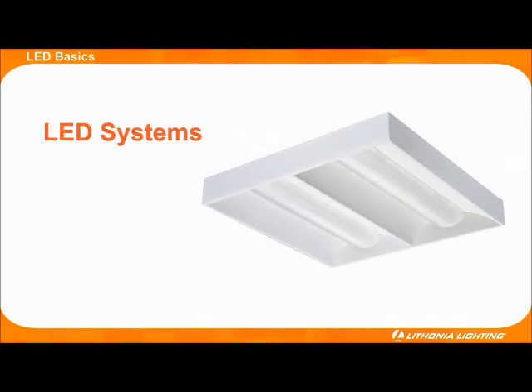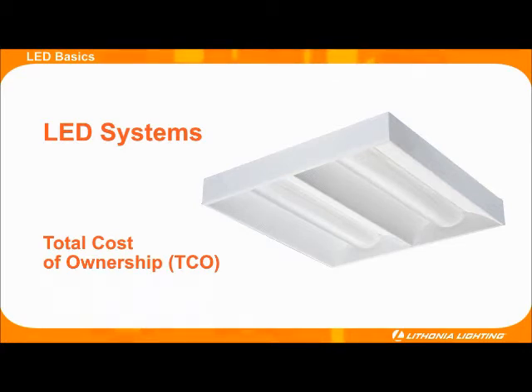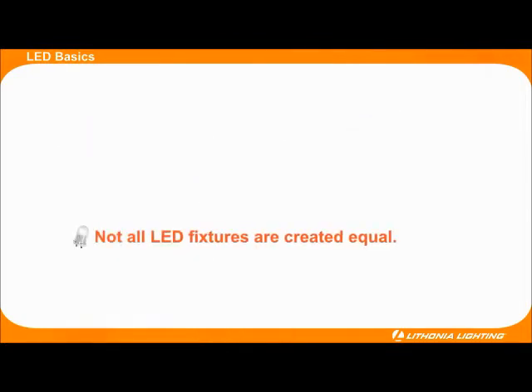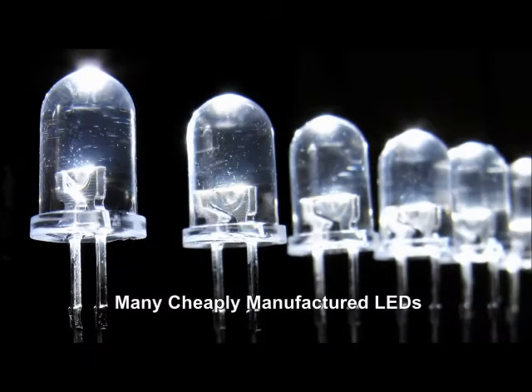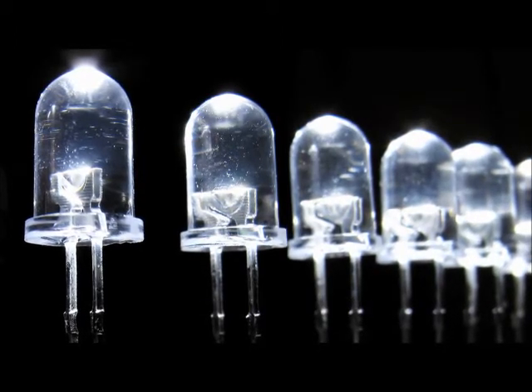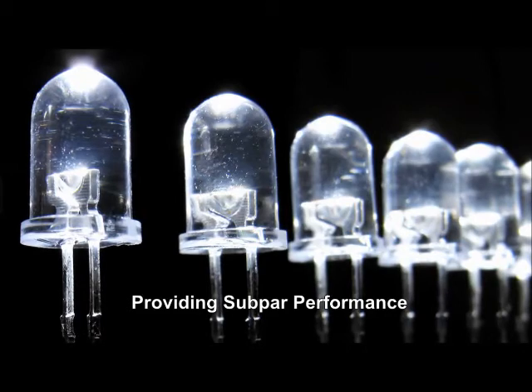In most cases, these benefits combine to give LED light fixtures a better overall total cost of ownership over conventional lighting systems. Over the lifespan of their systems, LED systems will cost less and save more energy than incandescent and CFL systems. There are many LED manufacturers trying to take advantage of the LED boom, but not all LEDs are of good quality. There are many cheaply manufactured LED fixtures out there that are tarnishing the industry's reputation by providing subpar performance.